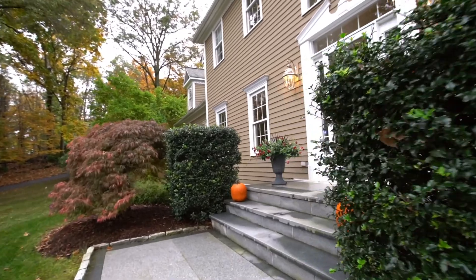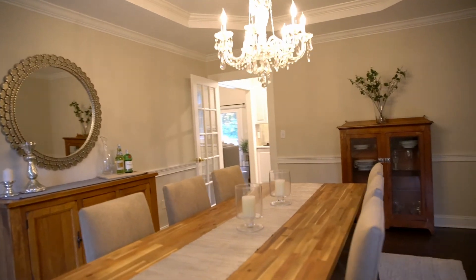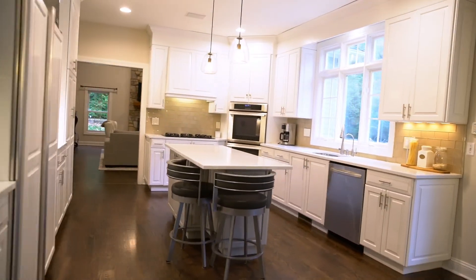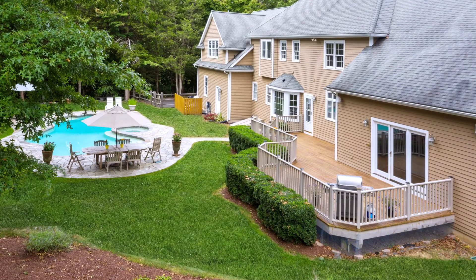Feel right at home upon entering this stately structure as you are embraced by a two-story foyer, flanked by an inviting formal dining room on one side and comfortable sitting room or office on the other. Step further into this custom luxury home and enjoy the sun-flooded chef's kitchen, overlooking with access to the backyard oasis.